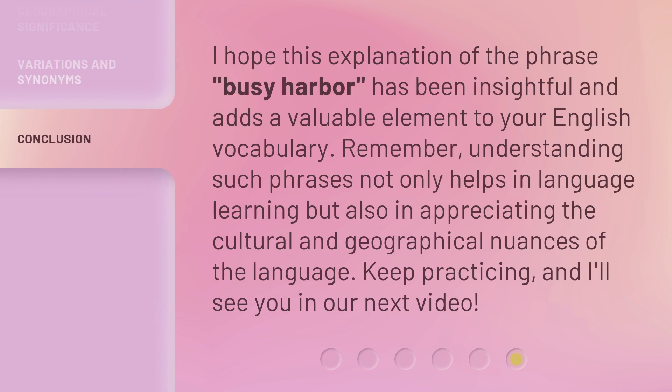I hope this explanation of the phrase 'Busy Harbor' has been insightful and adds a valuable element to your English vocabulary. Remember, understanding such phrases not only helps in language learning but also in appreciating the cultural and geographical nuances of the language. Keep practicing, and I'll see you in our next video.